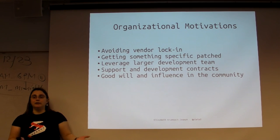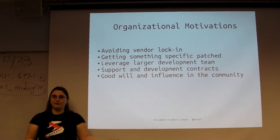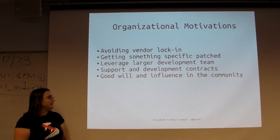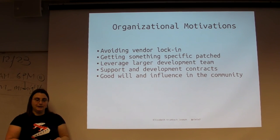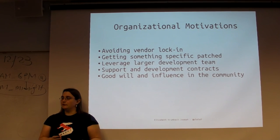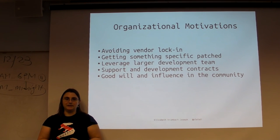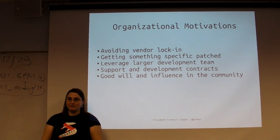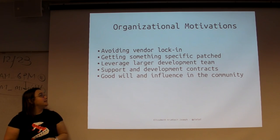That leads into having goodwill and influence in the community. HP likes that when I talk to people here, it looks good for them because they're hiring dedicated open source people to work on these projects. Clients see that and think 'they know what they're doing, we should go with them.' Influence is also a big thing - if HP has over 100 developers on OpenStack, that gives us influence. If we want a new feature, we put engineers on it and that feature gets moved through the development process. That's super important for companies working in these big open source spaces.